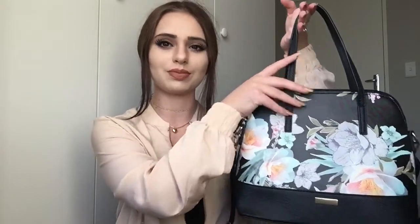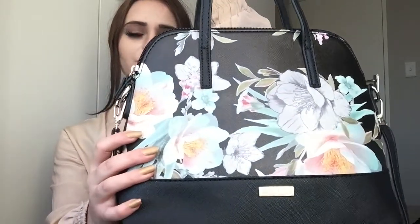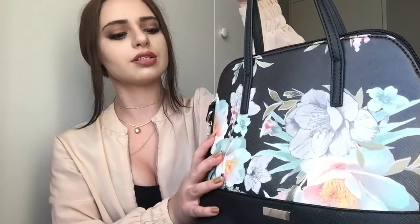If anything happens to the strap, they can replace it for free — which is really interesting to me. I've been purchasing so many bags that were expensive but didn't last, and now you get something that's not cheap but still affordable with a guarantee. This one is called the Papillon First Drop Dome Bag. I love the dome shape so much.